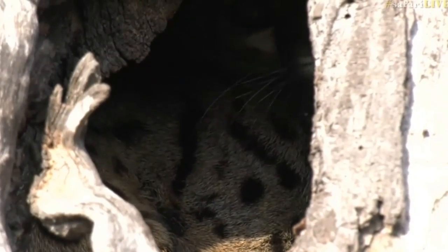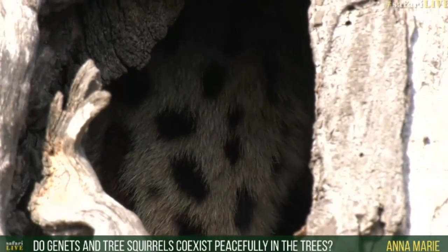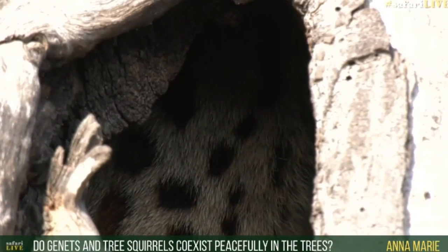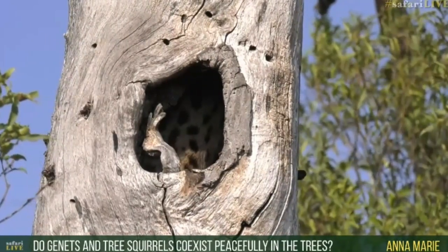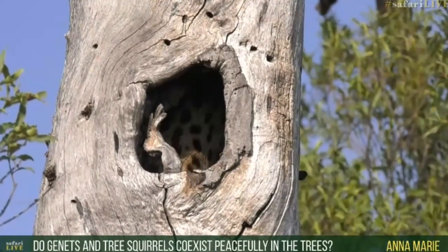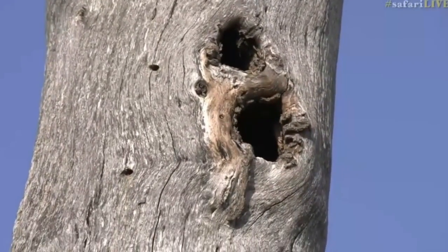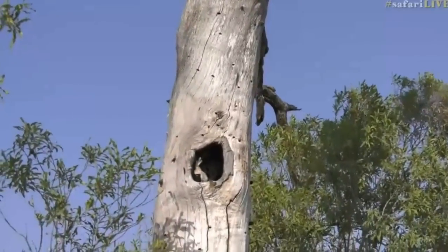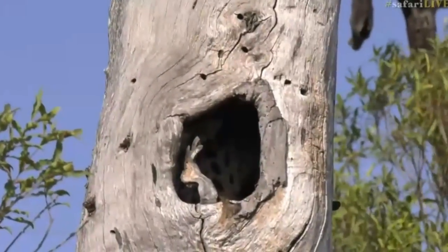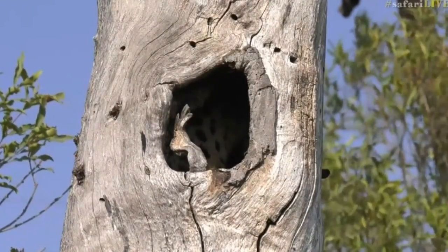Anna Marie, you're wondering if genets and squirrels coexist peacefully inside of the tree — they can. They would probably just not share the same nest, so this will be the genet's hole and he would not be sharing it with the particular squirrel. But there seem to be other holes in this tree — I think there's one higher up — so perhaps there are squirrels living all the way up there. This is going to be a great exercise; perhaps we can get this genet relaxed enough to start poking his head out later tonight.